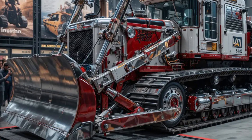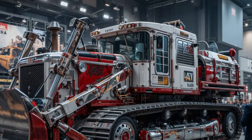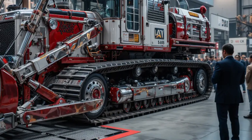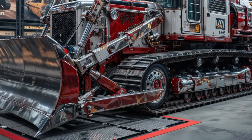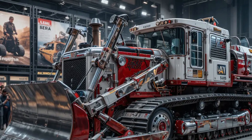Caterpillar has also taken a leap forward in sustainability with the D10. The new model includes advanced exhaust after-treatment technology, significantly cutting emissions and meeting the strictest environmental standards. Despite its monstrous power, the D10 is now cleaner, quieter, and more efficient, proving that strength and responsibility can go hand-in-hand.